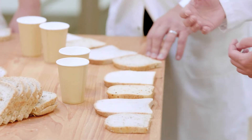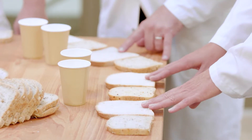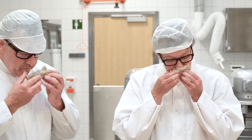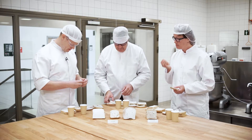I clearly see that two of the breads are standing out. The next step is to smell and taste. This one is very crumbly, while that one is much more like a normal bread.